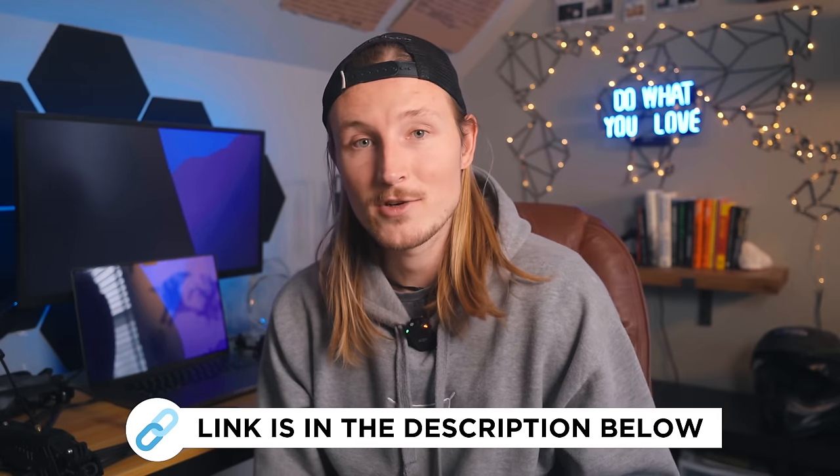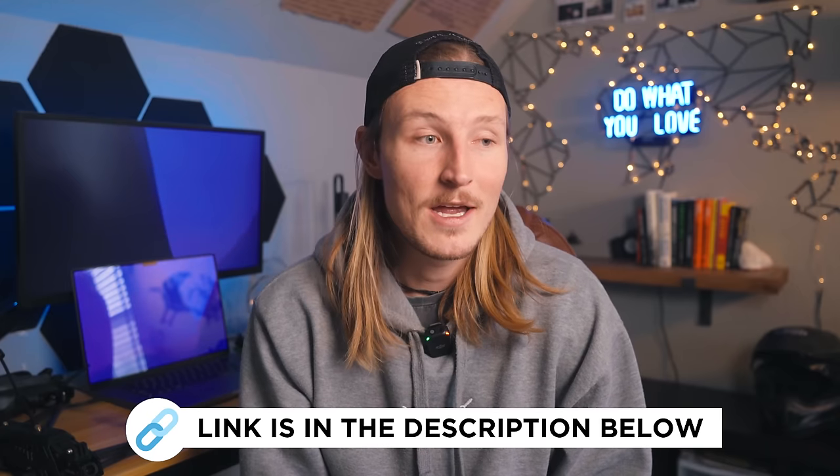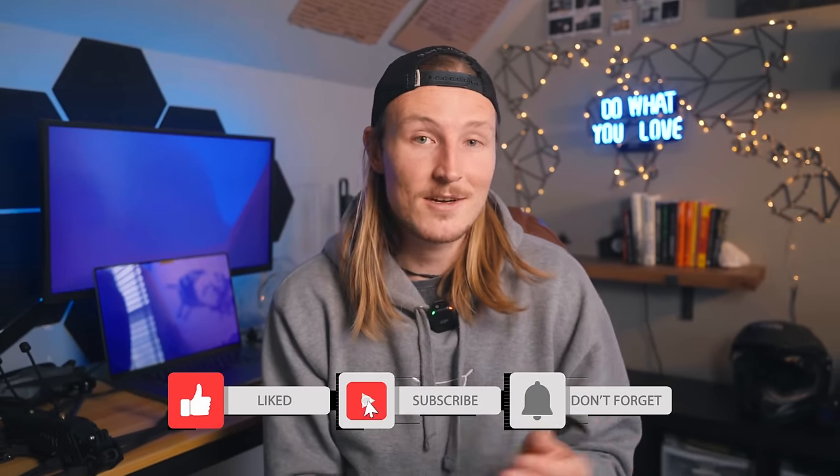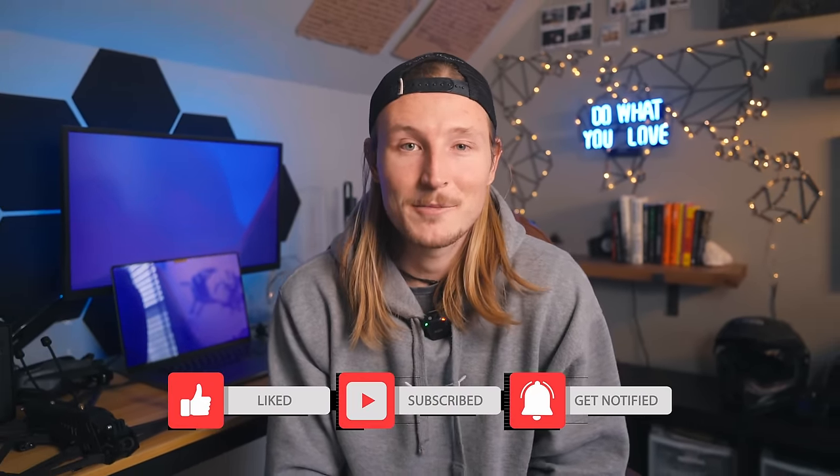And that's about it for the gear I use on a daily basis. If you have any questions drop them in the comments and I'll do my best to get back to you. Links to all the gear and my video LUTs are down in the description. I can't thank you guys enough for taking the time to check out my channel — I have a ton of awesome content planned for the rest of this year, so make sure you're subscribed. See you on the next one.